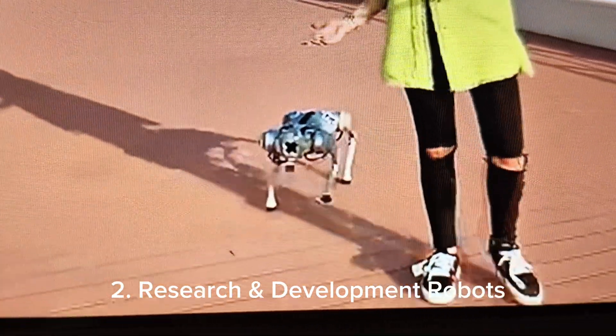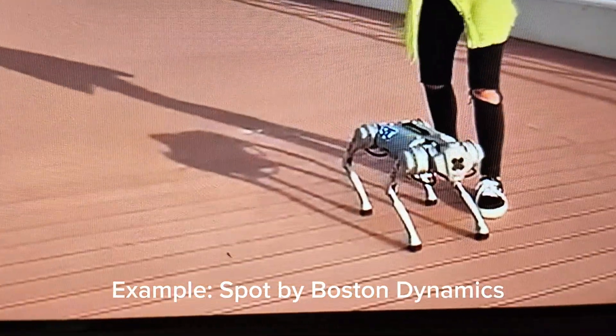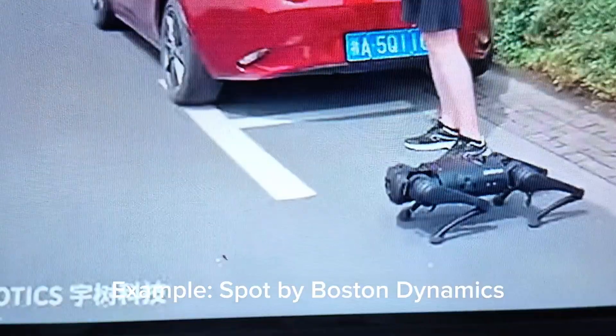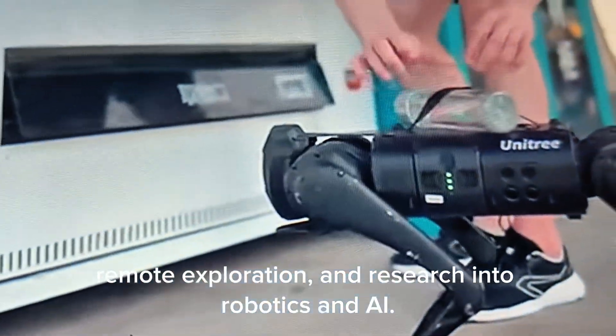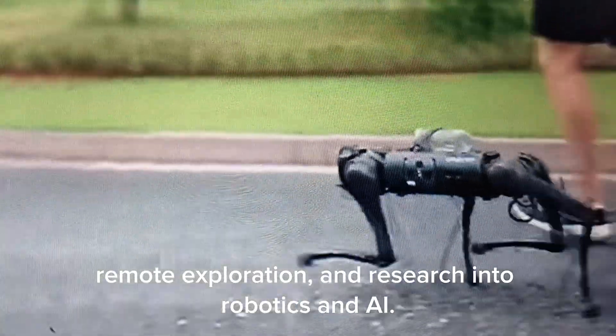2. Research and Development Robots — Example: Spot by Boston Dynamics. These are used for industrial inspection, remote exploration, and research into robotics and AI.